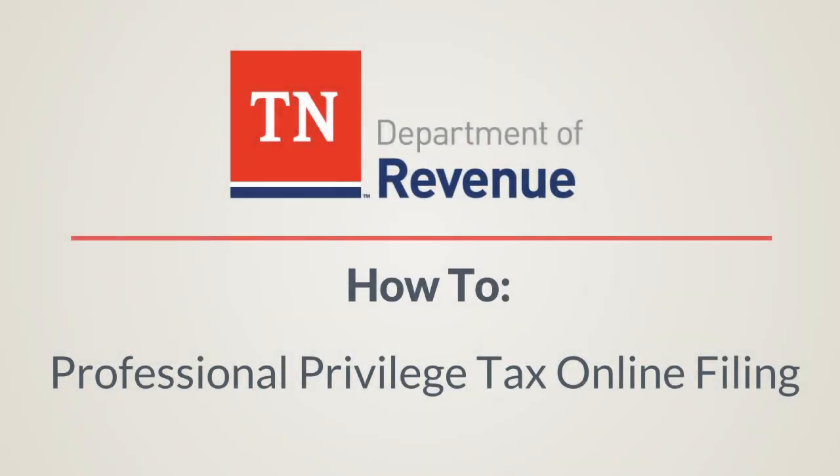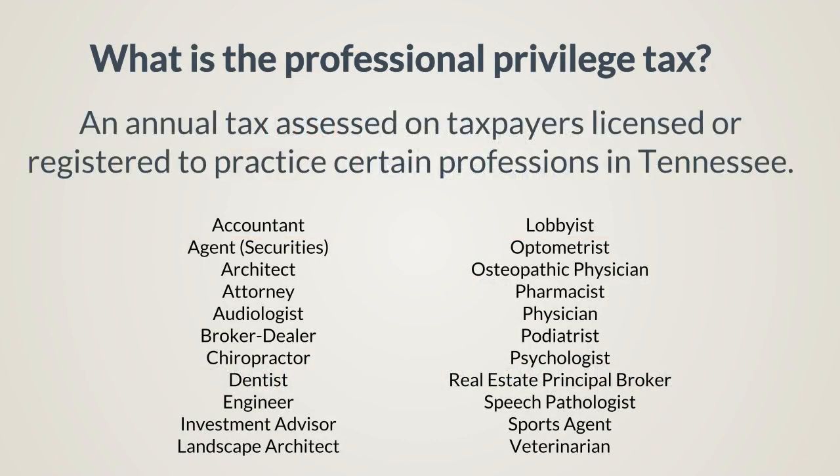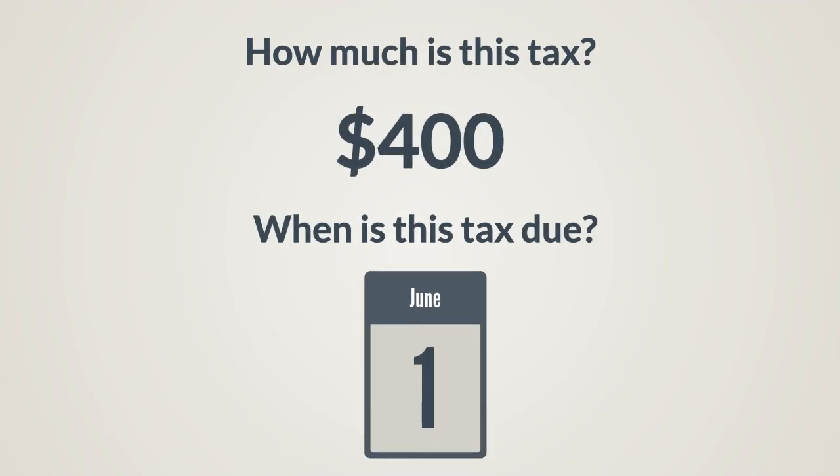This is a video designed to help you when you file the Professional Privilege Tax in Tennessee. The Professional Privilege Tax is an annual tax assessed on taxpayers licensed or registered to practice certain professions in Tennessee. The $400 annual tax is due each year by June 1st.